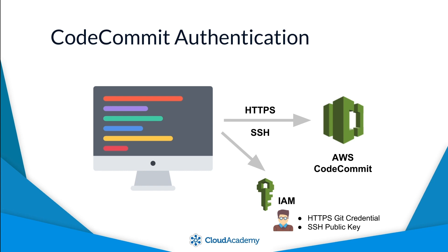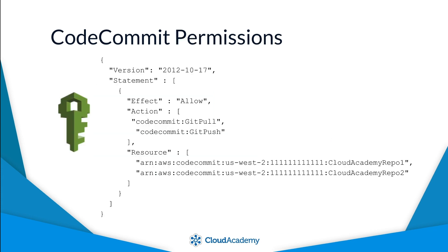An HTTPS Git credential is nothing more than an auto-generated username and password combination. Most if not all Git client tools will support either or both of these authentication methods. Additionally, IAM policies can be used to provide fine-grained identity-based access to known repositories by name.